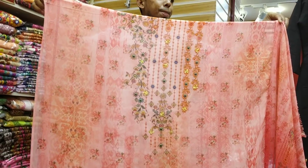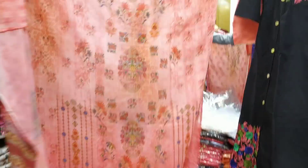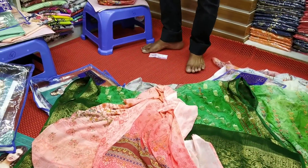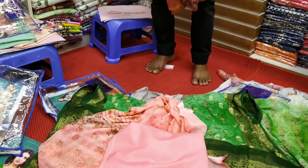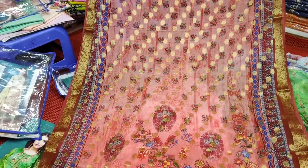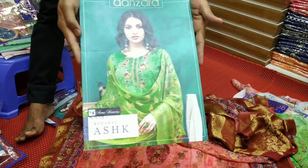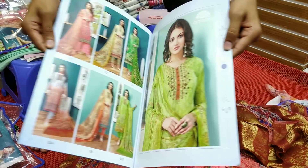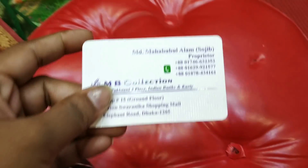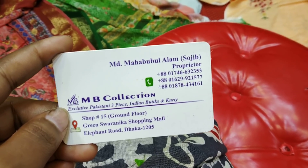Friends, the price is very nice. The back part is the inner collar. The inner collar is the same color and is very nice. The price is $3,000. This is the same color. The price is $3,000.